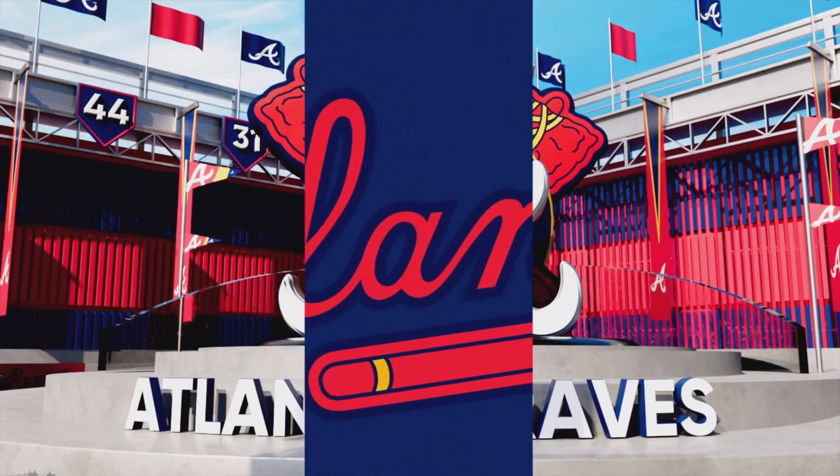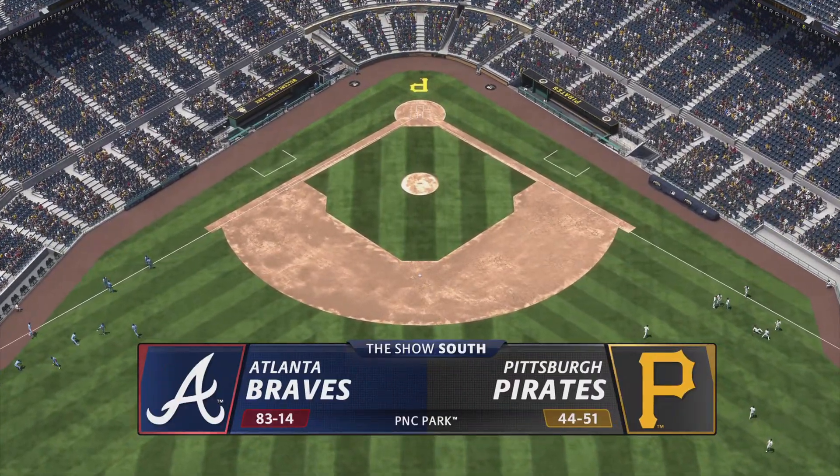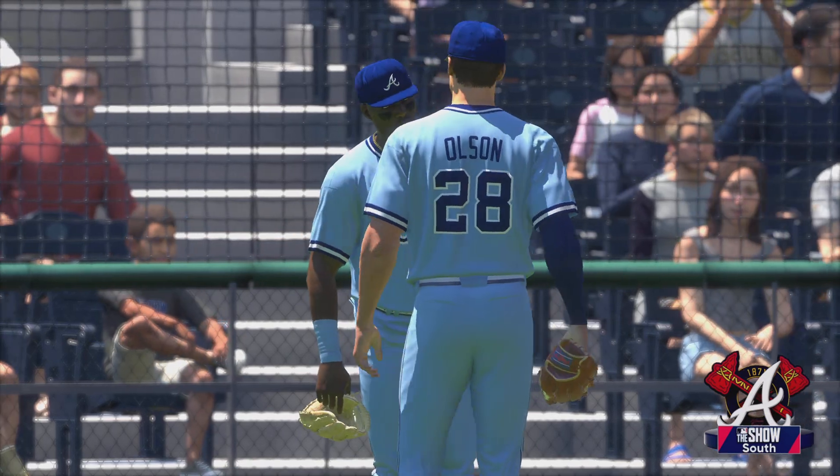Welcome everyone to Pittsburgh, Pennsylvania, and gorgeous PNC Park. Major League Baseball on tap. The Atlanta Braves going up against the Pittsburgh Pirates. First pitch coming at you right after the break.